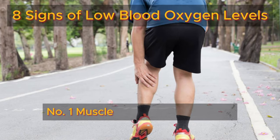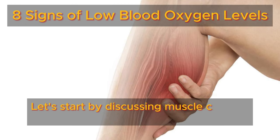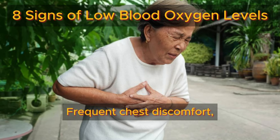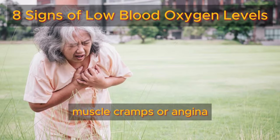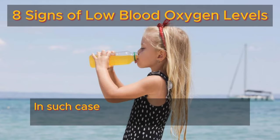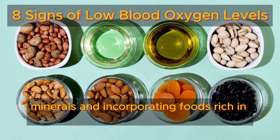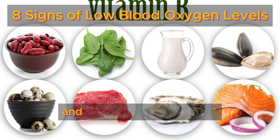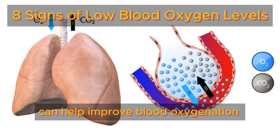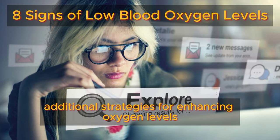Number one: muscle cramps or chest pain. Let's start by discussing muscle cramps and chest pain as potential indicators. Frequent chest discomfort, muscle cramps, or angina — heart cramping — may signal low blood oxygen levels. In such cases, increasing your intake of electrolyte minerals and incorporating foods rich in vitamin E and B vitamins into your diet can help improve blood oxygenation. We'll explore additional strategies for enhancing oxygen levels later in this video.